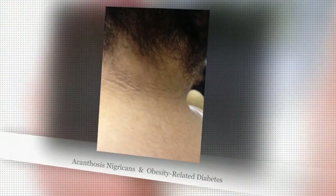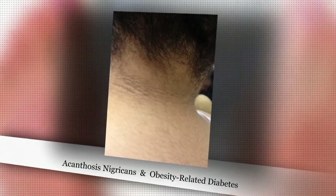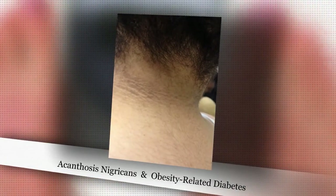Sometimes you see the lines, especially around the neck — the little leathery-looking skin changes called acanthosis nigricans, seen in patients who are obese, more than 10% above their body weight. And if you saw that, what would be in your differential for the cause?